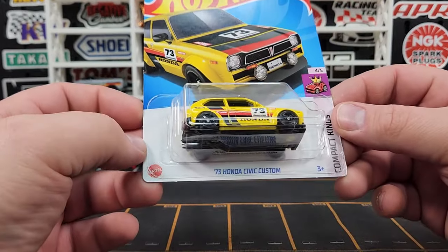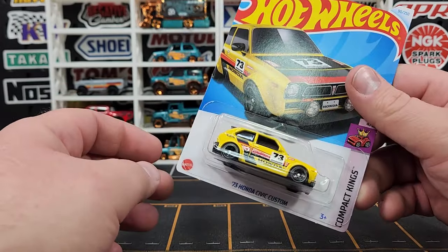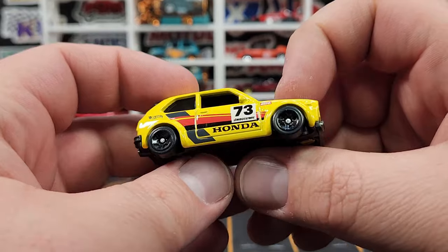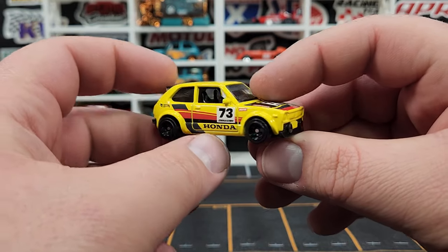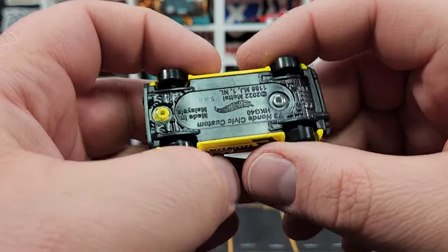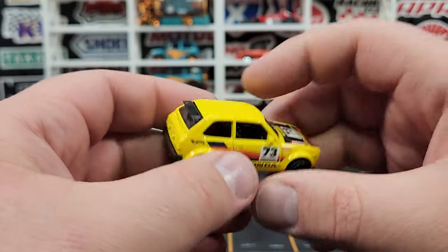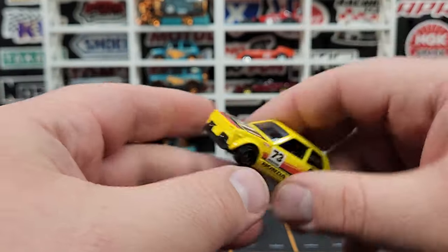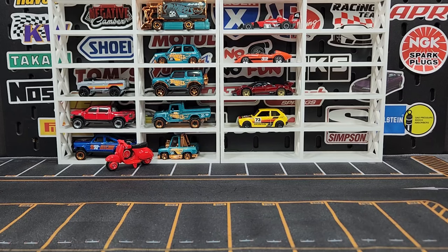Compact King — '73 Honda Civic Custom. This is the third color; it was a new casting at the beginning of 2023, debuted in green, was recolored in orange, and now we have this race version in yellow. Just comes with the five spokes. It did come with that new three-spoke wheel last year. Looks pretty good — '73 on the side, decals look good, definitely has nice racing flair, got Motul on there. I really like that. The base date reads 2022.